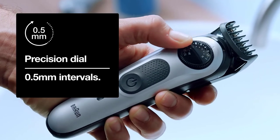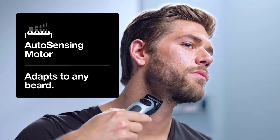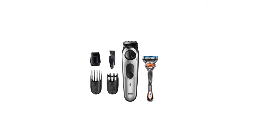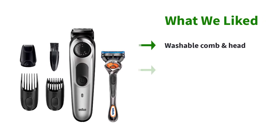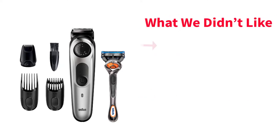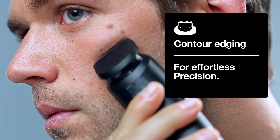The Braun Beard Trimmer Pack is fantastic as it contains one trimmer and hair clipper, one beard comb, one hair comb, one mini foil shaver, one charger, one cleaning brush, and one Gillette Fusion 5 razor. It has a long-lasting lithium-ion battery that offers one hour of battery life with one hour of charging time, and a 5-minute quick charging feature that lasts one trim.